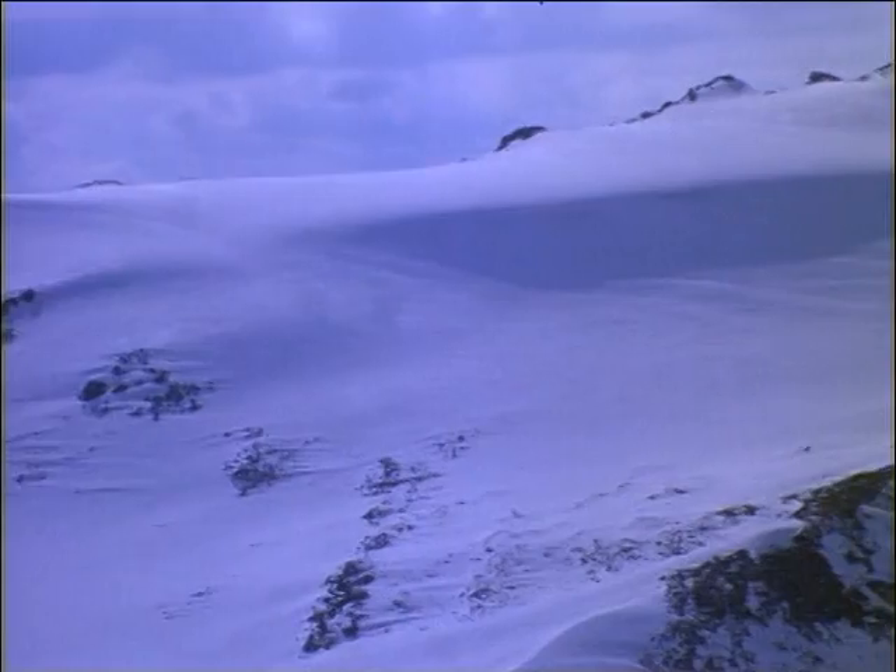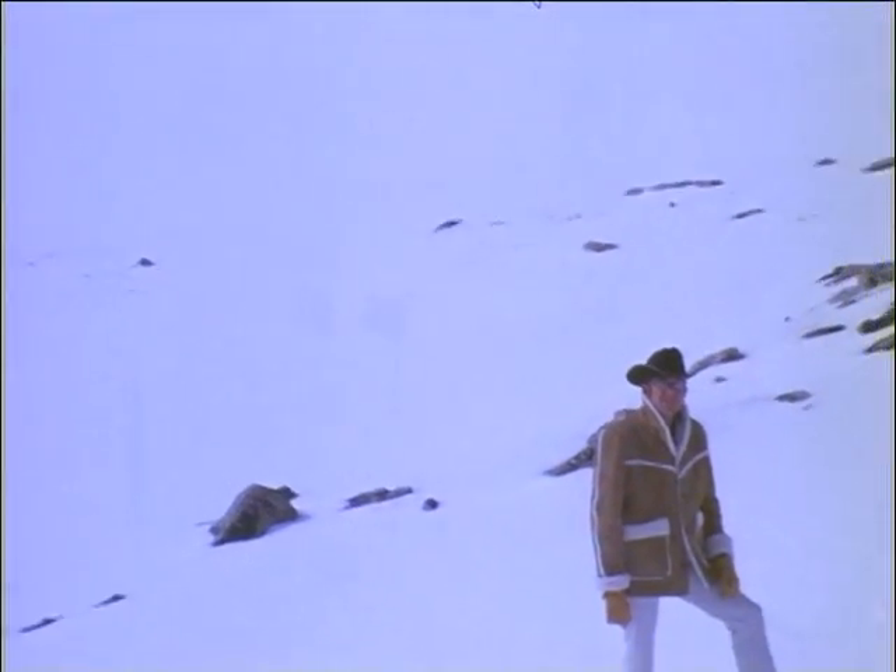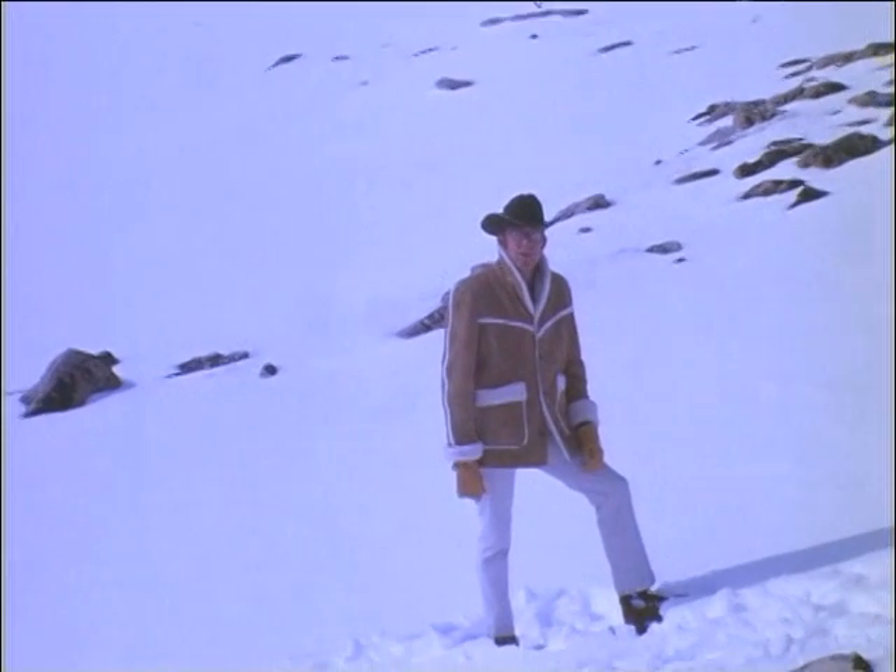In the preceding million years, glaciers had advanced into what is now the United States and melted back at least four times. And there is no assurance they will not come south again. But for today, the ice is gone.